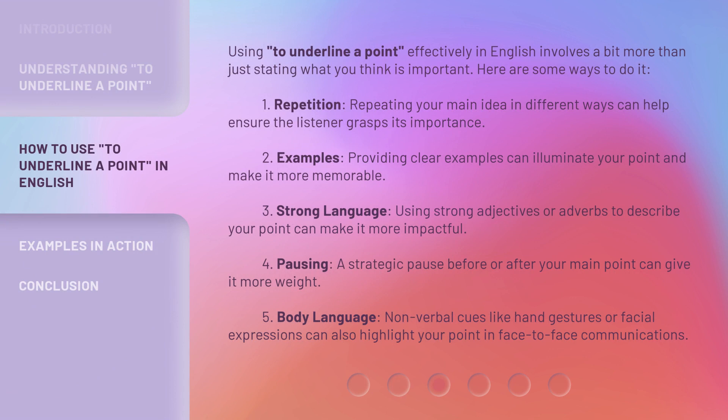Using 'to underline a point' effectively in English involves a bit more than just stating what you think is important. Here are some ways to do it. First, repetition: repeating your main idea in different ways can help ensure the listener grasps its importance. Second, examples: providing clear examples can illuminate your point and make it more memorable. Third, strong language: using strong adjectives or adverbs to describe your point can make it more impactful.